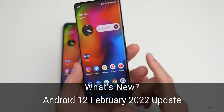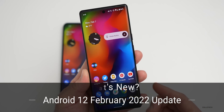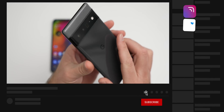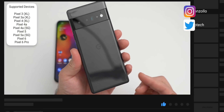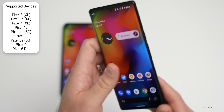Hi everyone, Aaron here for Zollotech. Today Google has started to roll out its February 2022 security update and patch for Pixel devices. The great news is this time around Google is releasing it to all Pixel devices at once, including their flagship Pixel 6 and Pixel 6 Pro.